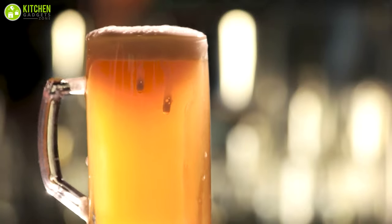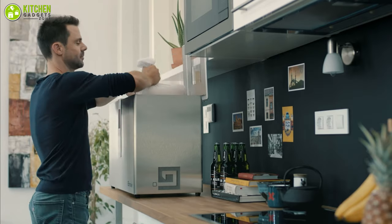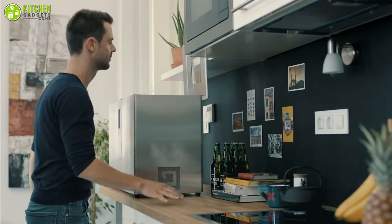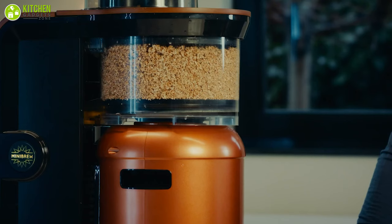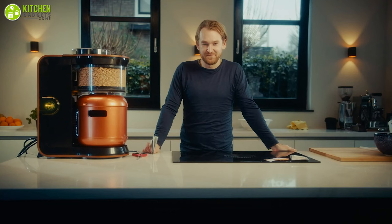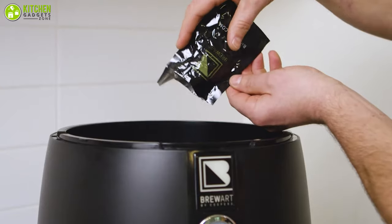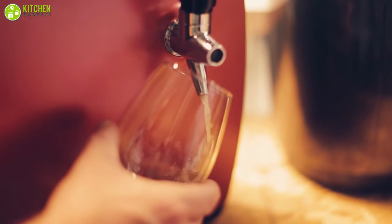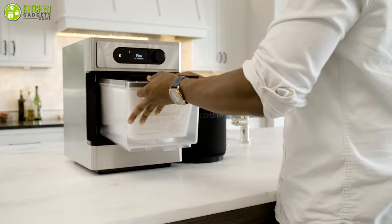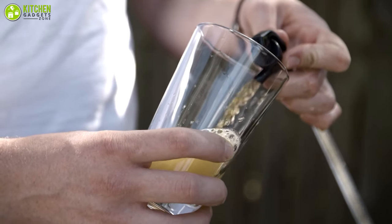Have you ever dreamed about crafting your own small batch beers? Thanks to a spate of home brewing kits available, brewing and fermenting beers can be a relatively painless process. The best home brewing kits cater to a range of brewers, from beginners making their first brew to the seasoned home brewer taking their practice to the next level. In today's video, we are going to talk about the five best beer makers that you can use at home.